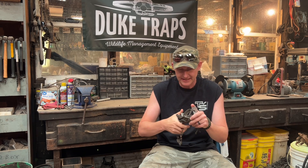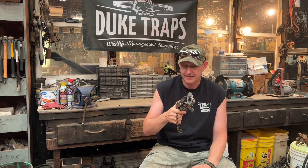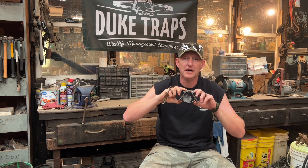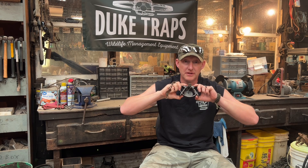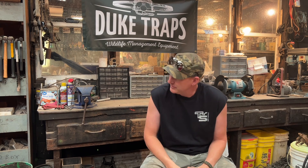I kind of consider the one and a half Duke similar to what the number one Victor was 50 or a hundred years ago. It's kind of like the 30-30 of traps right now — very common, very versatile, very economical, and very much available. Speaking of availability, right now it's June 2022.